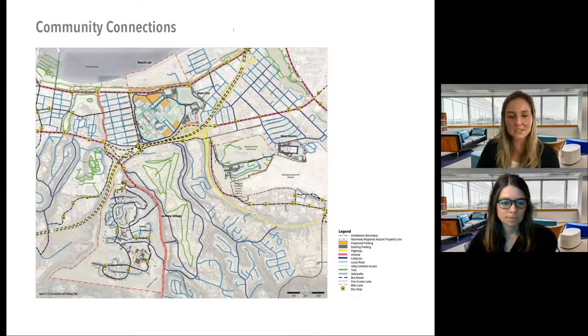Since the campus doesn't live in a bubble, we also reviewed the City of Monterey's master plans and considered connections to public transit and adjacent neighborhoods. Downtown Monterey is actually just about five to ten minutes west of the site, and of course the new pedestrian gates support those connections.